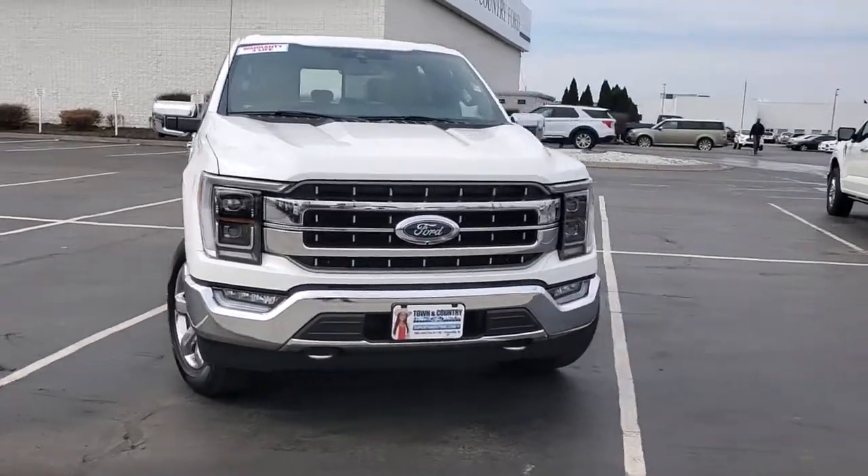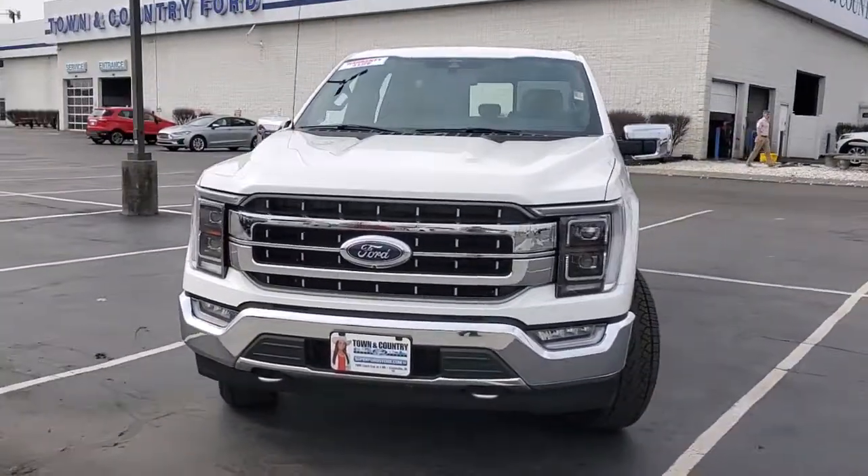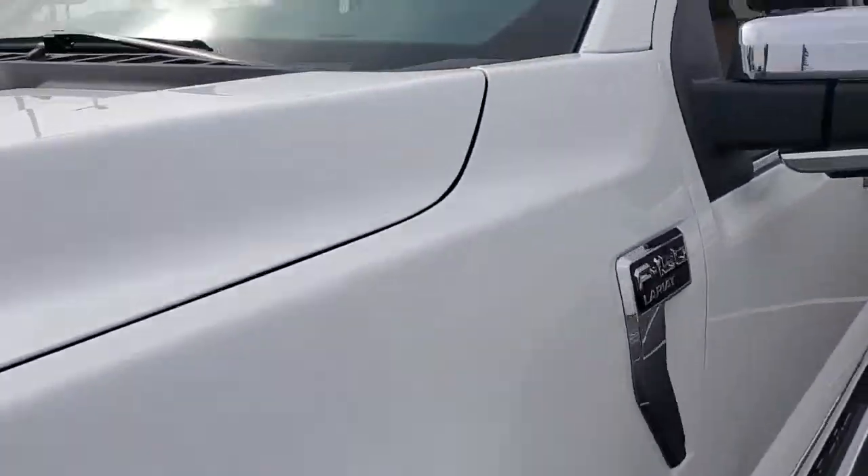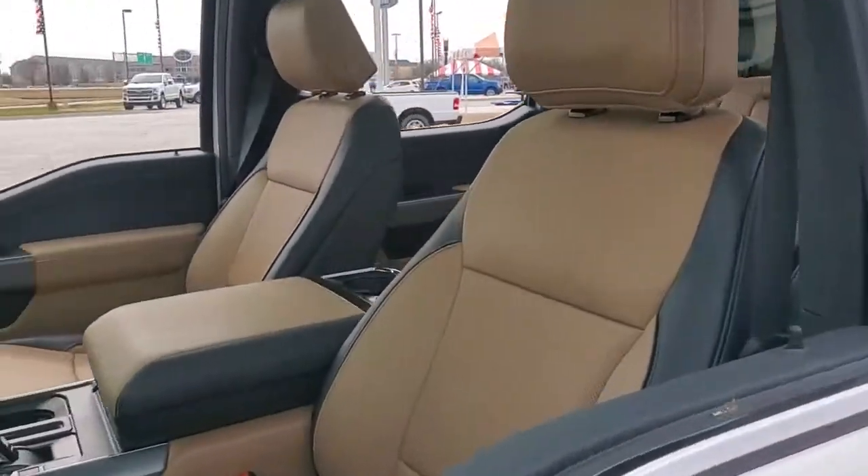Hop into the 2021 Ford F-150. Enjoy a new level of ease and confidence, whether at work or play, when you're in this F-150.